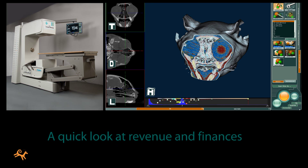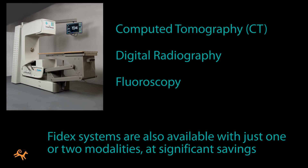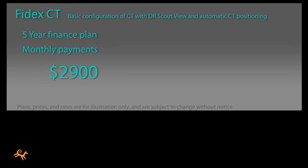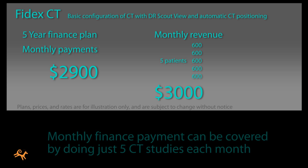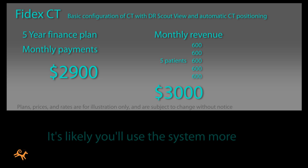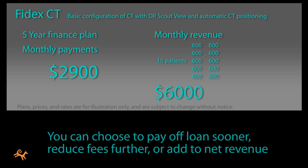Here's a quick look at revenue and finances for a Phydex system. Phydex systems are available with all three modalities enabled, or in versions with one or two modalities, at significant savings. Let's say you're financing a basic CT Phydex system over five years, and you charge well below market rate at only $600 for each study to make your service more accessible. At this rate, your monthly finance payment can be covered by doing just five CT studies each month. It's likely you'll be using your system much more often than that, so you'll be able to choose between paying off your loan sooner, reducing your fees even further, or adding the difference to your net revenue.